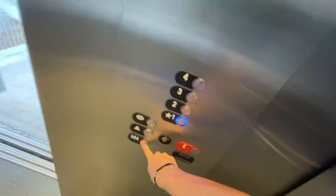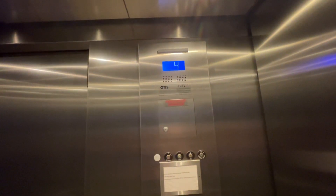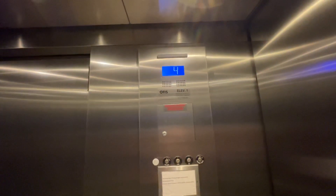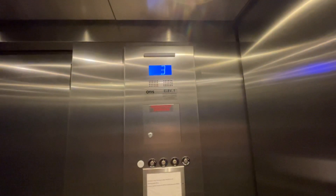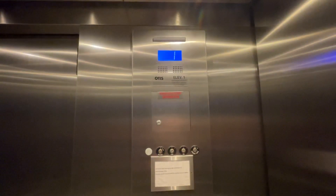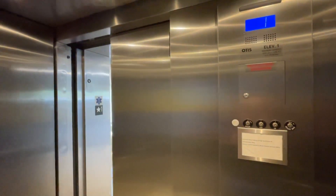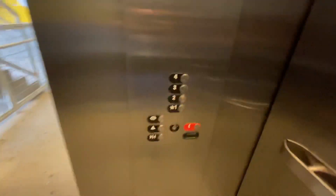Here we go down to one. Guess we'll take one more ride up to four.